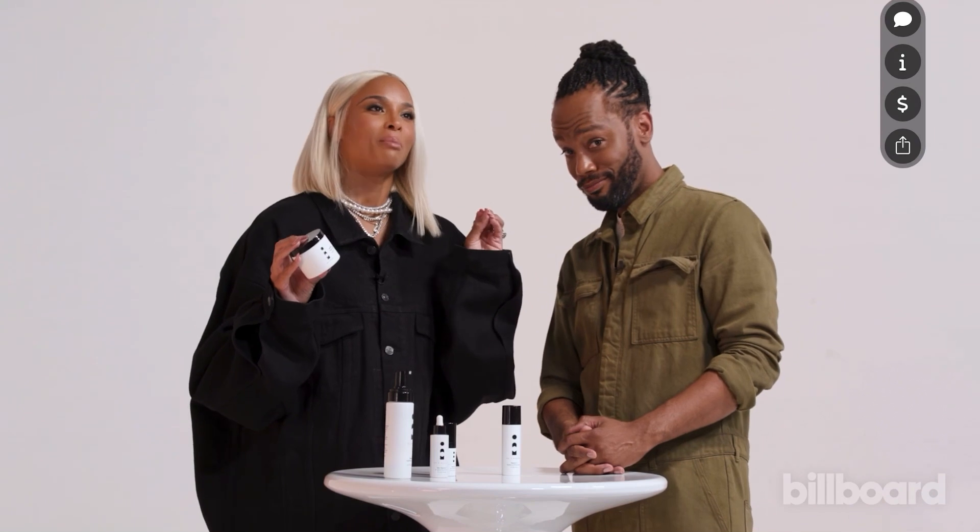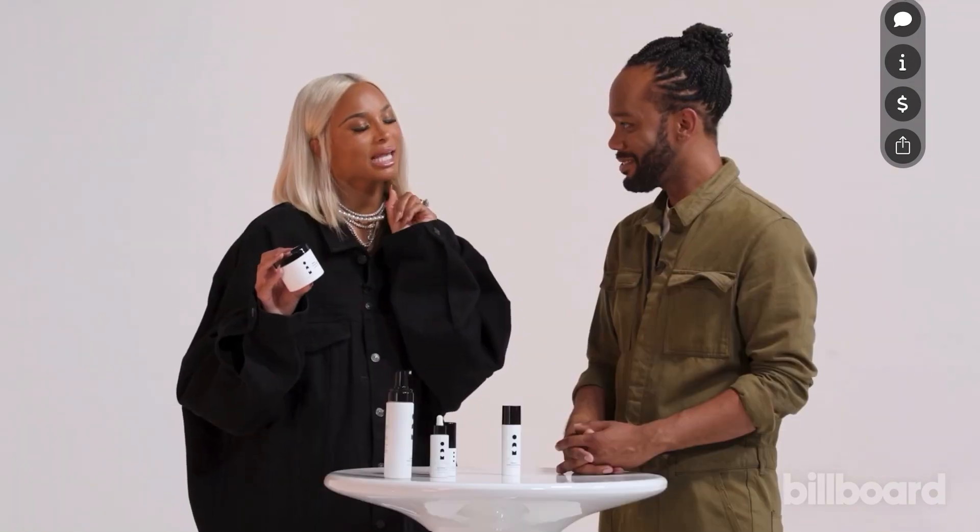A little secret for all my ladies watching — my makeup artist Yolanda, who's also on the advisory board for OAM, she told me this little nugget that I love: you can use the brightening pads under your arms and your bikini lines. Just saying — thank me later.